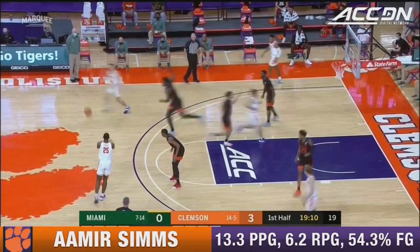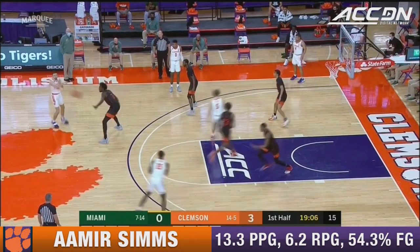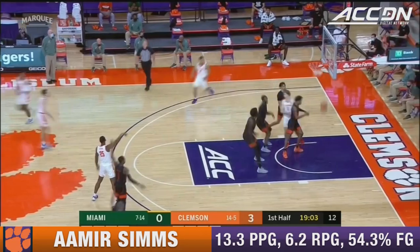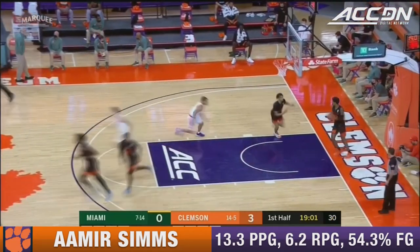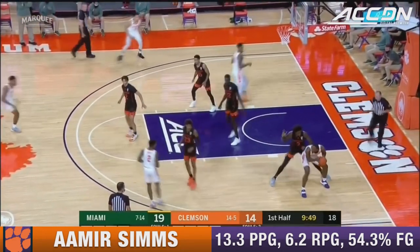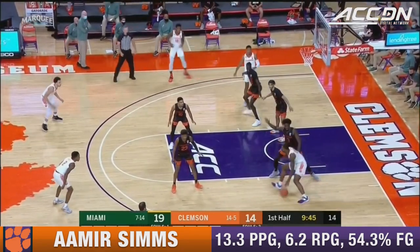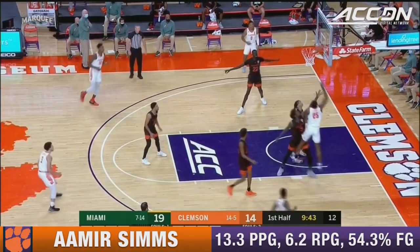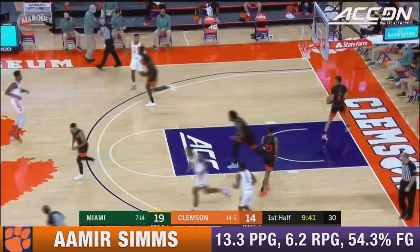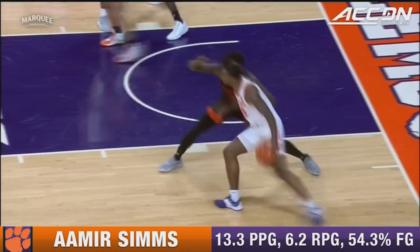These two teams have typically played close games — last four meetings over the last few years decided by five points or less. But it's six-nothing Tigers as Sims connects from outside. Brooks has size with Sims. Amir, nice move off the glass.